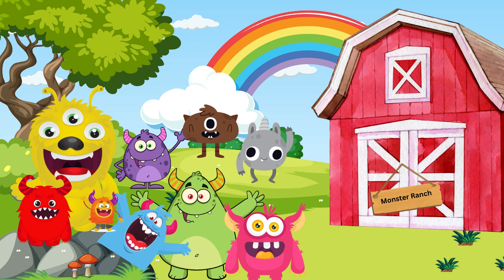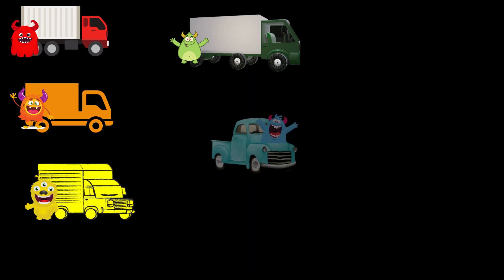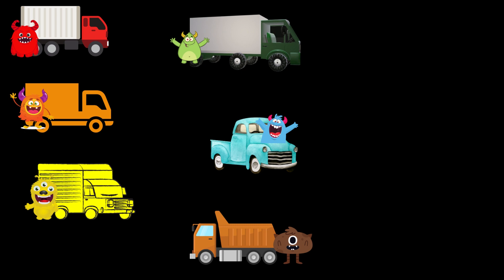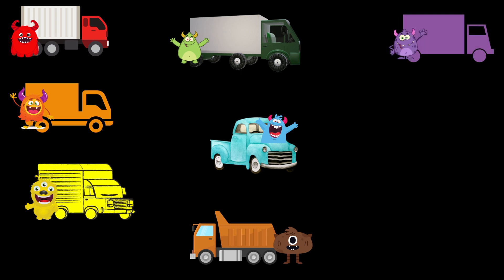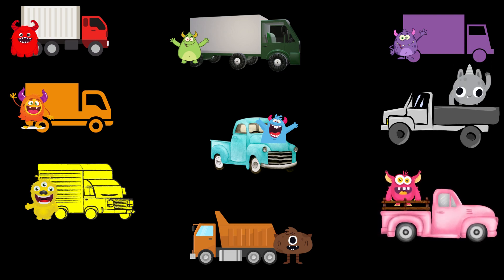Thank you so much for helping me get all of the monsters back to the Monster Ranch. They are so happy to be home. Now let's go back over all the colors we learned. We have a red monster in a red truck, an orange monster in an orange truck, a yellow monster in a yellow truck, a green monster in a green truck, a blue monster in a blue truck, a brown monster in a brown truck, a purple monster in a purple truck, a gray monster in a gray truck, and a pink monster in a pink truck.